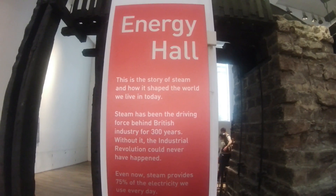So guys, we start the video here in what they call the Energy Hall. The Energy Hall relates obviously to anything to do with energy, but a lot of this stuff in here relates to steam power, which became prominent during the Victorian era.